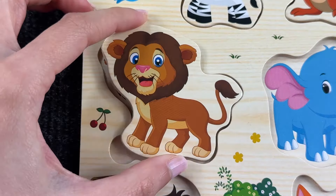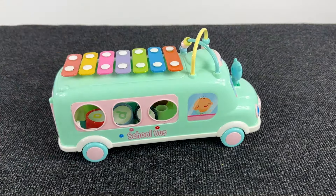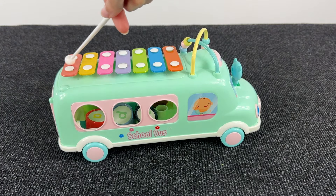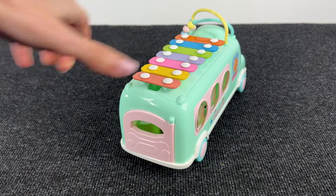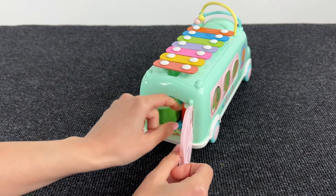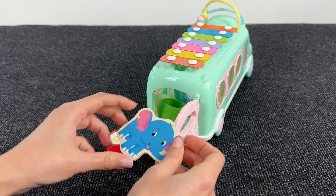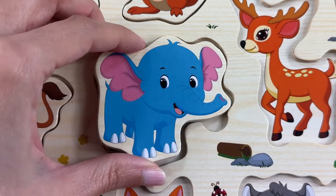Very good! Let's put it here. And now we have a funny musical bus — we can play music on that, nice! Wow, now let's see what's inside this bus. Let's open this door and see if there's something — and here we found the elephant! Let's put the elephant here.